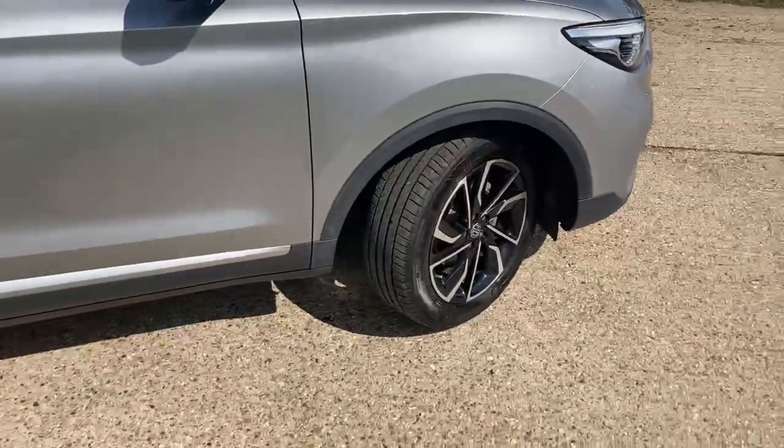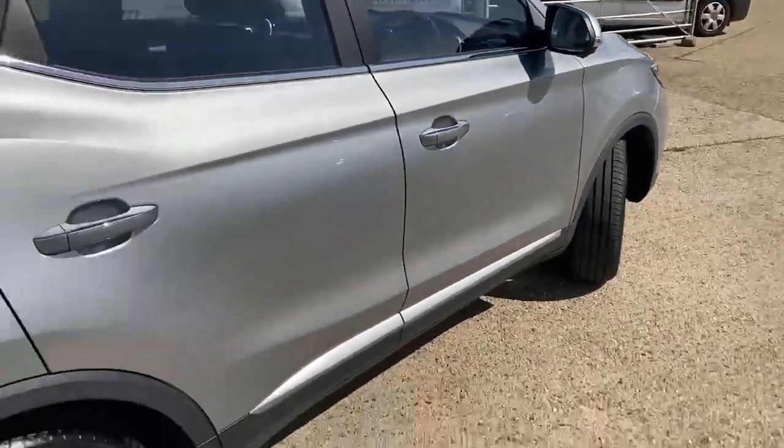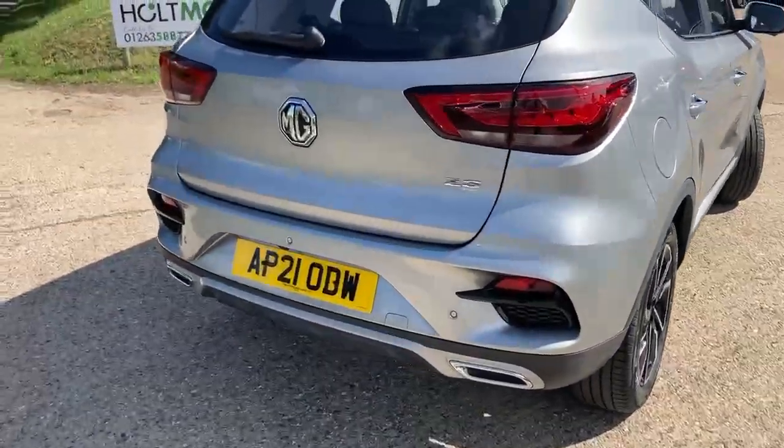You can see you've got the diamond cut alloy wheels with a lovely metallic finish. I'll just show you around for condition — no dings or dents on the side or rear bumper. We'll have a quick look in the boot.